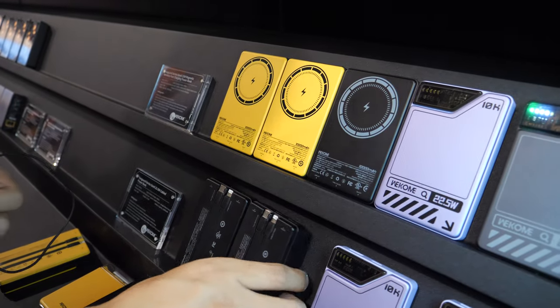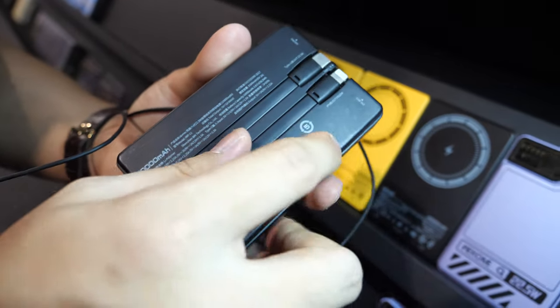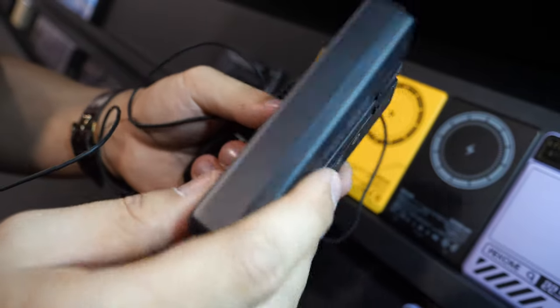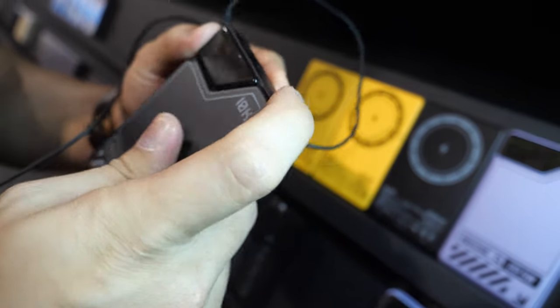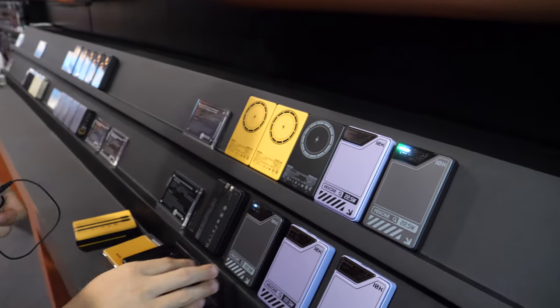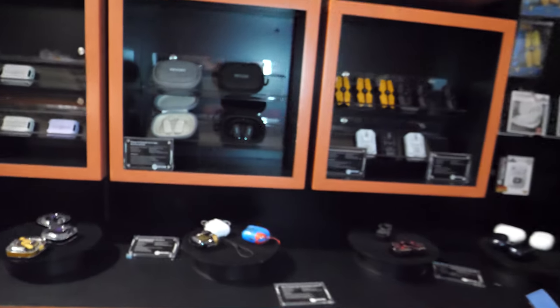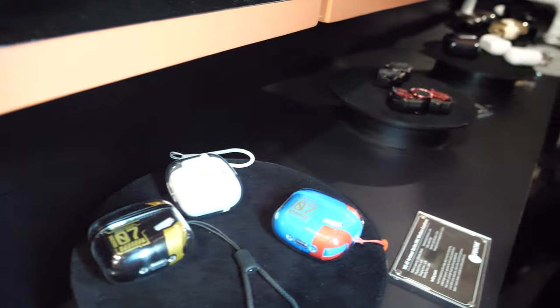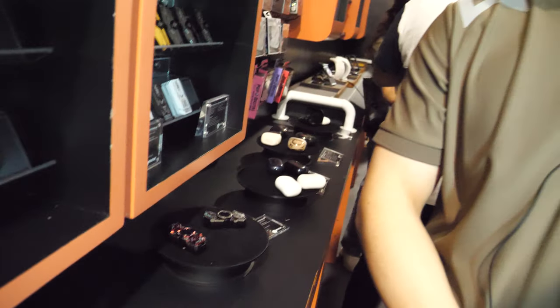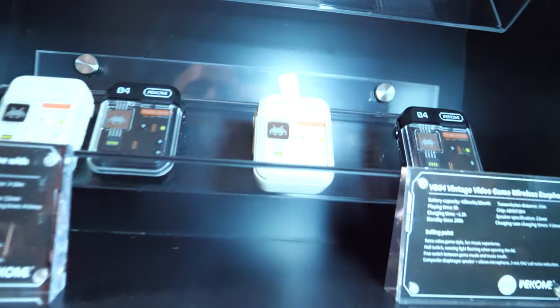We also have another choice without magnetic, because some people want to use a cable and don't want wireless. So we make two versions — metal shield both. At the end of the show, distributors can contact us and buy a sample — sure, it's all possible!